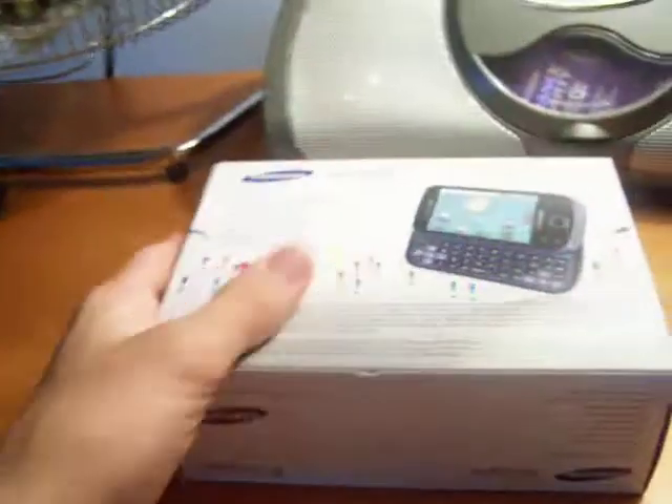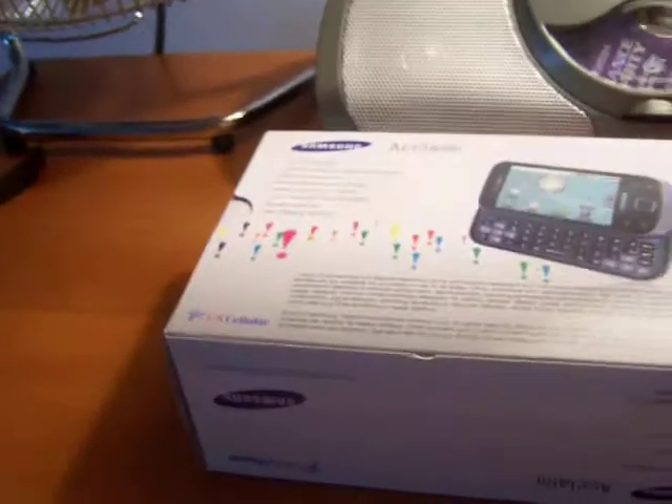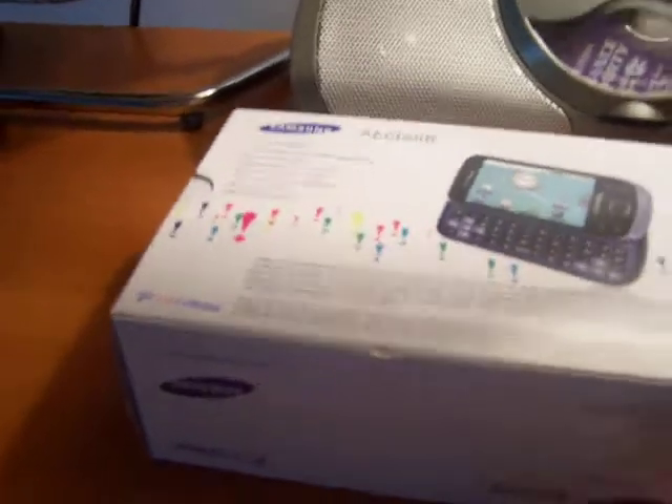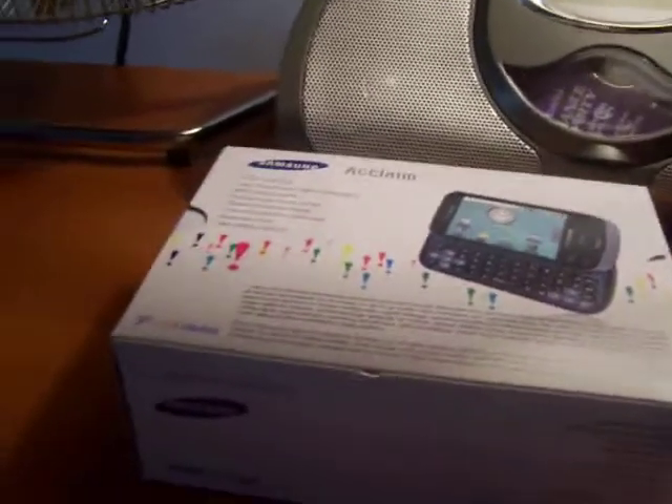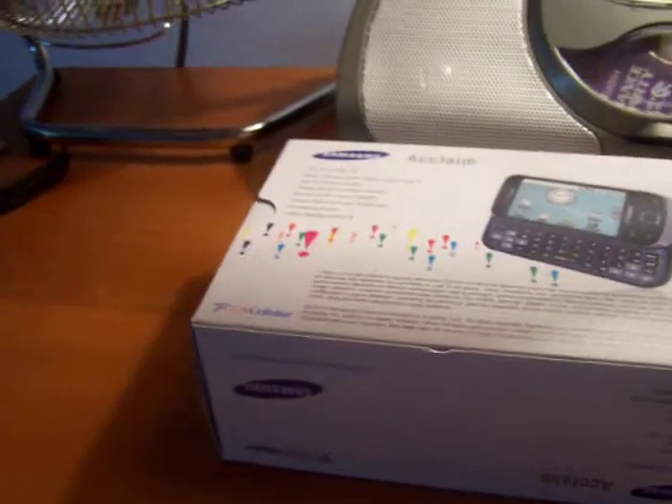Stand back. We got another phone unboxing. I just did the Palm Pre Plus unboxing, but I actually sent that back because the coverage was not very good. Even where it covered my other AT&T phone would get, my Palm Pre wouldn't. I don't know, it must have just been the antenna. But this one is a U.S. Cellular phone.